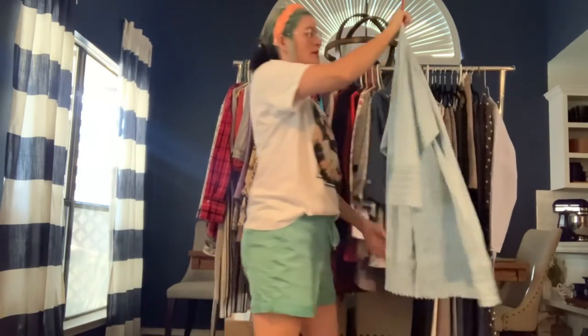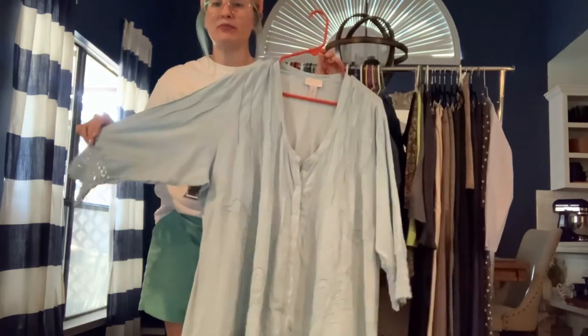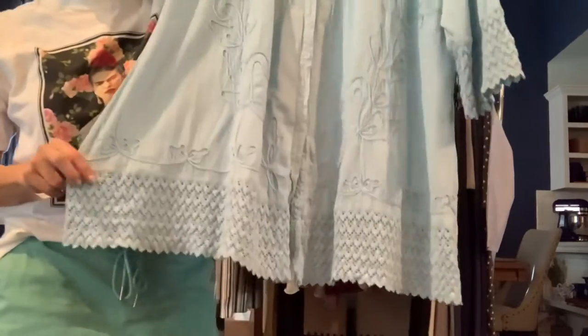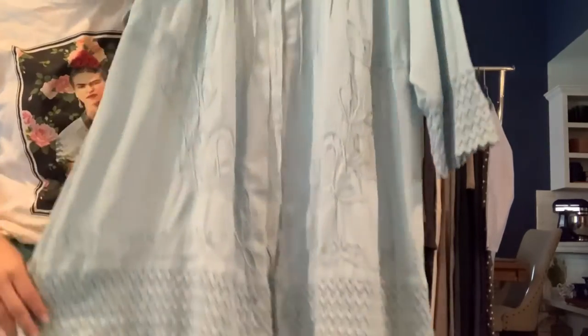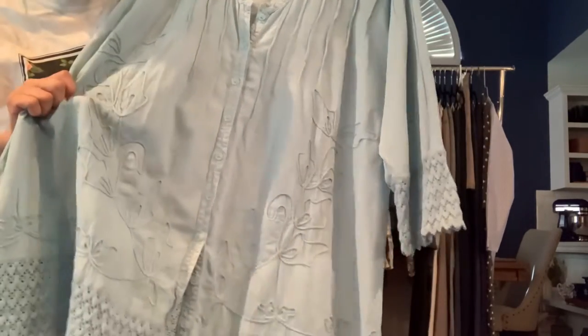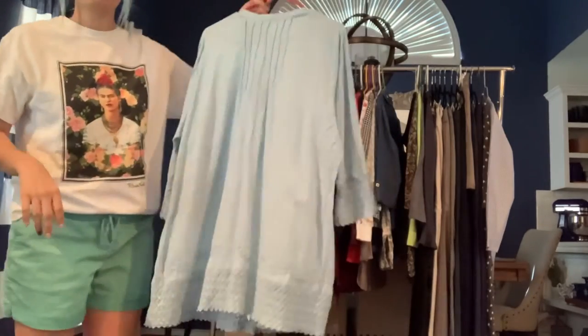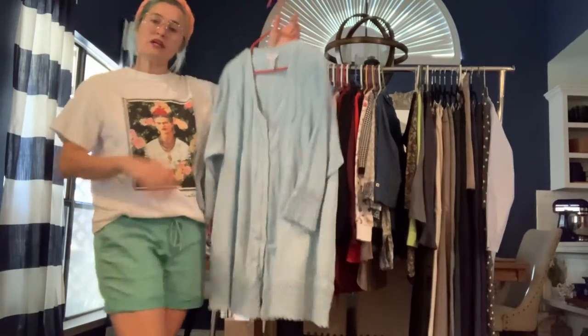Got a Soft Surroundings 1X tunic in light blue — a lightweight top with really cute crochet trim, some embroidered detailing, and pleats on the front. Very cute little top.